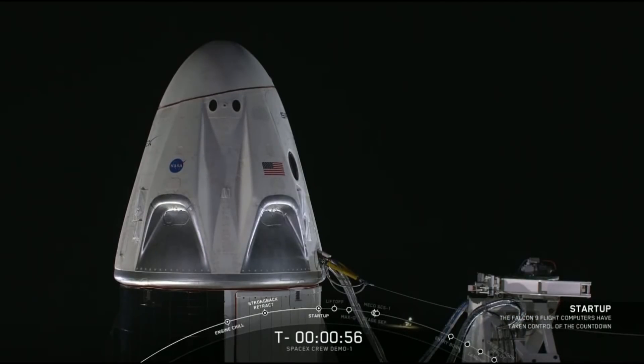Falcon 9 is in start-up. Ground gas close is complete. Go for launch. Stage 2 is pressing for flight.